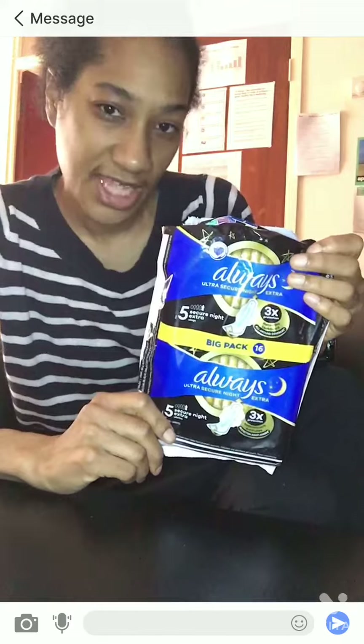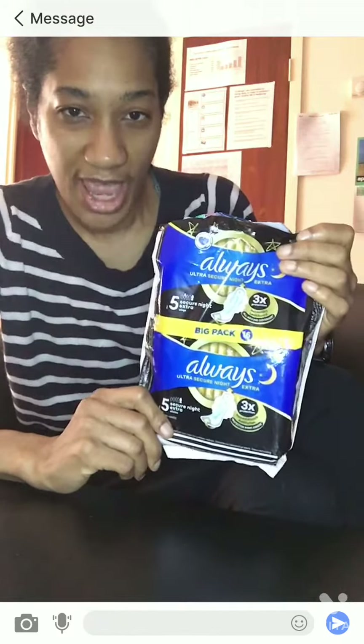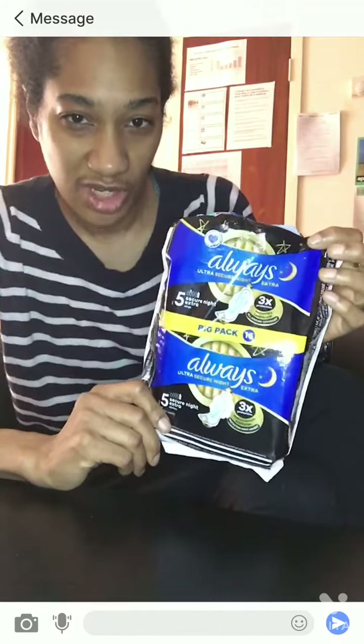I just wanted to review this product because I think it's really fantastic. It's called Always Ultra Secure Night Extra. I found that some pads in the past, prior to surgery, were not very good or comfortable, but after surgery these ones in particular are good for me.